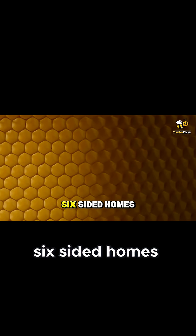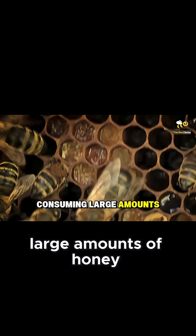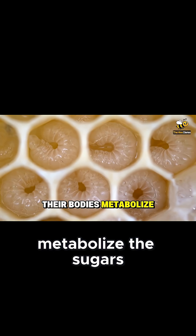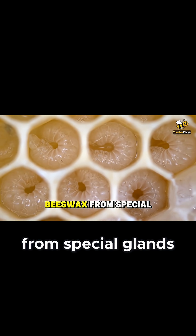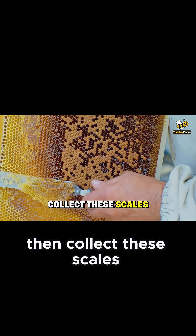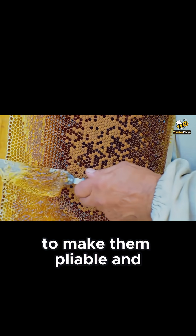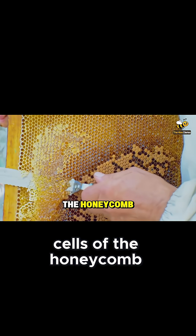How do bees build their perfect, six-sided homes? It starts with the worker bees consuming large amounts of honey. Their bodies metabolize the sugars and secrete tiny, clear flakes of beeswax from special glands. Other workers then collect these scales, chew them to make them pliable, and painstakingly sculpt them into the iconic hexagonal cells of the honeycomb.